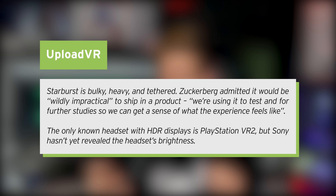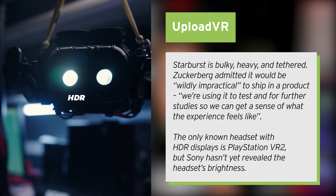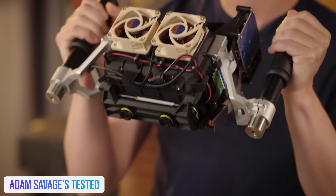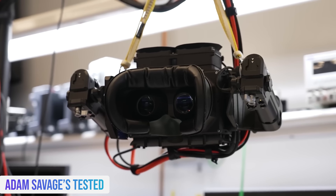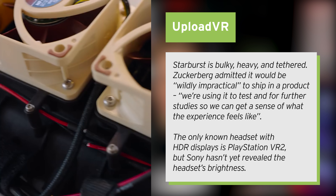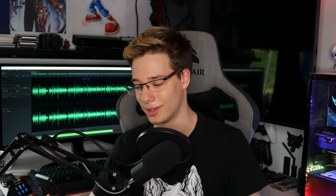Let's move on to Starburst — another really funny name — Ultra Bright HDR. HDR content is something that is beautiful, but sometimes it can look less realistic. I have an HDR TV, and while it looks beautiful, it looks better than real life, which is slightly concerning. Starburst is a prototype headset demonstrating extremely bright displays with high dynamic range. Zuckerberg described bright HDR as arguably the most important dimension of all for achieving VR indistinguishable from reality. Starburst is bulky, heavy, and tethered — Zuckerberg admitted it would be wildly impractical to ship in a product. The only other known headset with HDR displays is the PlayStation VR 2, but Sony hasn't yet revealed the headset's brightness.